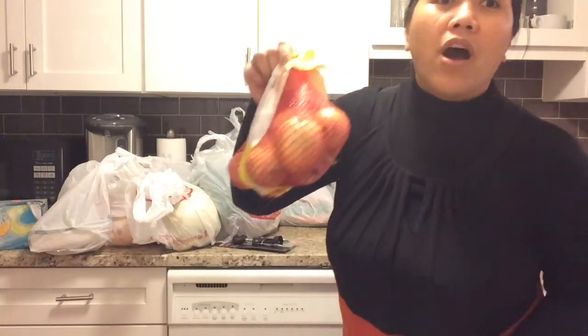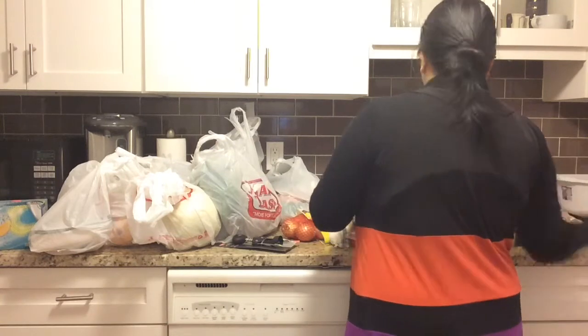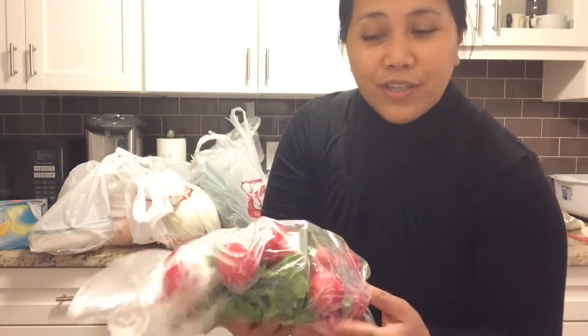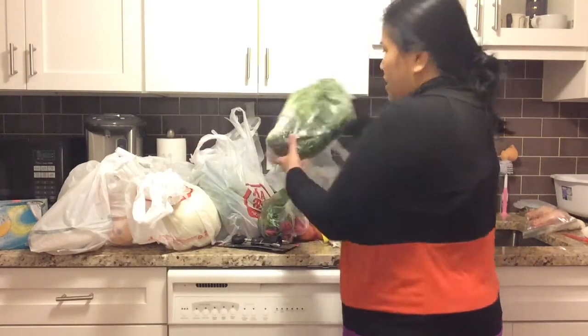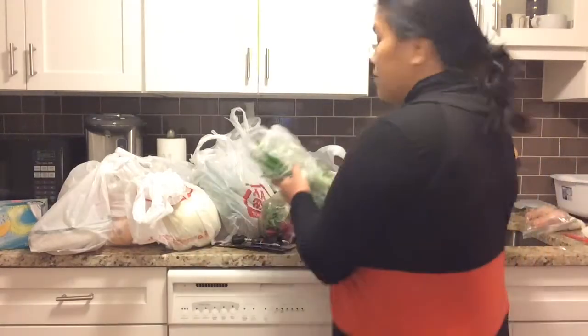A must-have: onions and garlic. I also bought this radish — my husband loves it so much he can eat it straight. And some herbs: dill, parsley, and green onion.